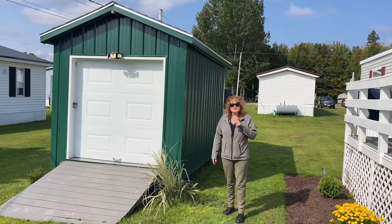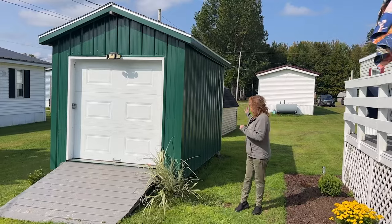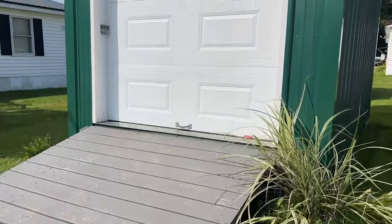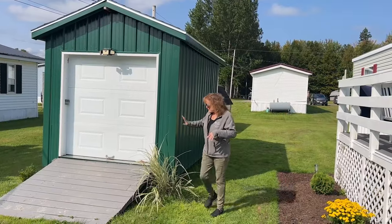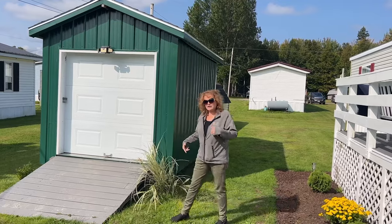This property comes with two sheds. This shed is 8x12 and the one behind it is 10x12. This one is brand new — it just landed here on the lot and will be coming with the property. It has plenty of storage inside and has the garage front.